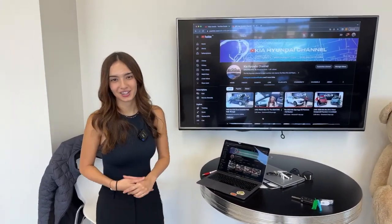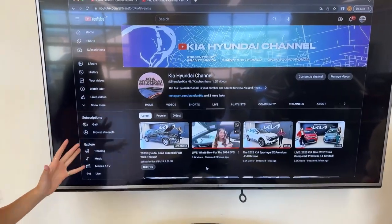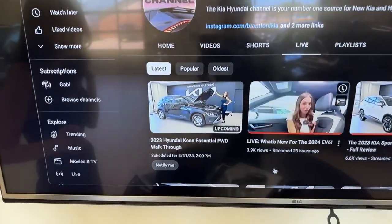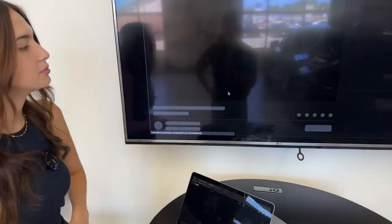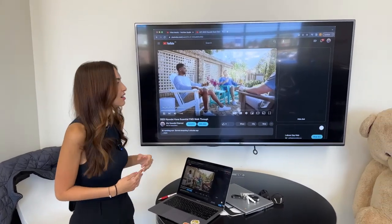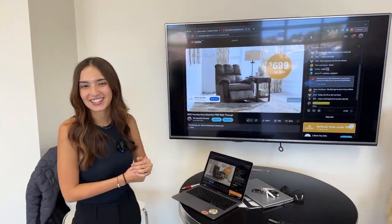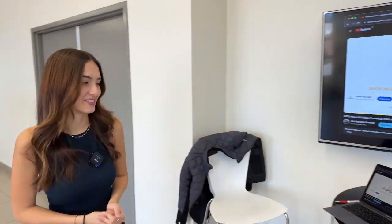To catch us live, go to the Kia Hyundai Channel on YouTube. If it's a weekday at around 2 p.m. Eastern Standard Time, under our home tab or live tab, you'll see a video listed with today's vehicle that says upcoming. Click on that, it'll load you in. You may have to watch an ad, but that's where your live chat will be and where you can ask us questions.